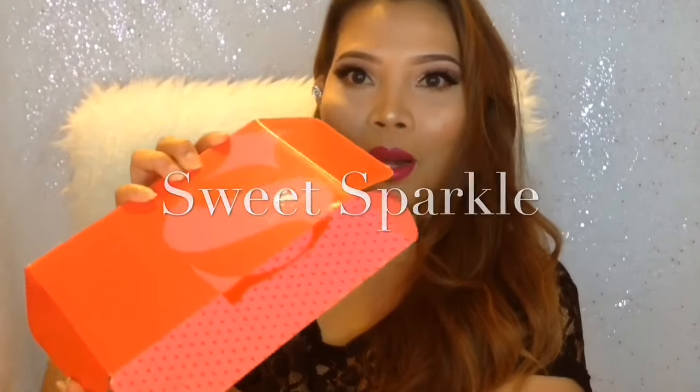That's why I've never been to any Sephora Play events. So if you're trying to decide which one to get — Ipsy or Sephora — I hope this video is somewhat helpful to you. And speaking of subscription boxes, I'm going to introduce today's Sweet Sparkle subscription box.